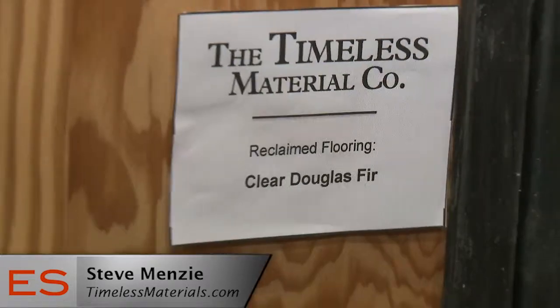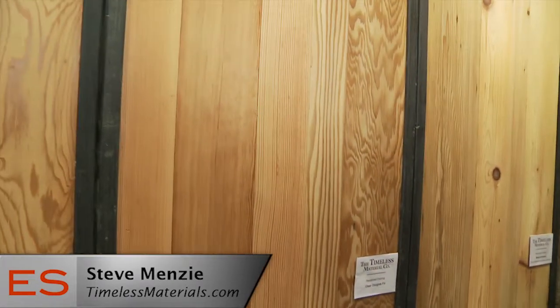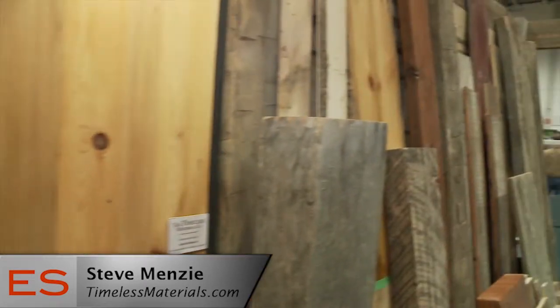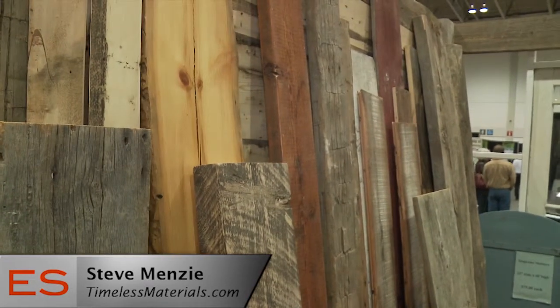We reclaim salvage materials from old buildings, factories, barns, houses, and churches, and we repurpose them. In many cases as-is, we repurpose and remill into flooring, furniture, wall cladding — virtually anything and everything in the house, including an entire structure.